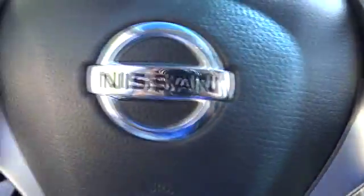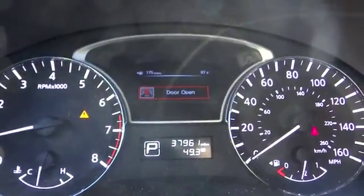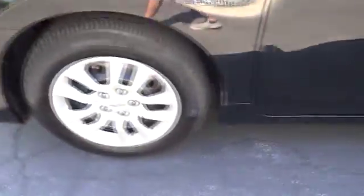CD player. This vehicle is Carfax certified, one owner, and qualifies for Carfax's buyback guarantee. If affordable style and reliability are what you're looking for, this vehicle couldn't be more perfect. Drive it today.